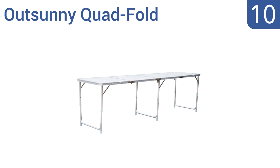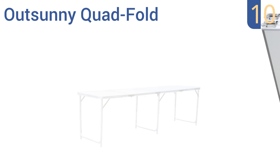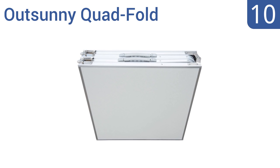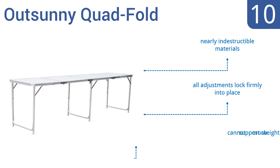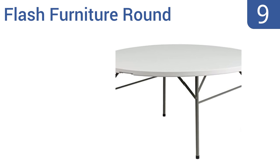Starting off our list at number 10, the OutSunny Quad Fold is nearly 8 feet long, so it's great for a buffet or to use as an information table at an event where several staff members need to spread out with documents. Unfortunately it's not very attractive without a tablecloth. It is made from nearly indestructible materials and all the adjustments lock firmly into place, however it can't support much weight.